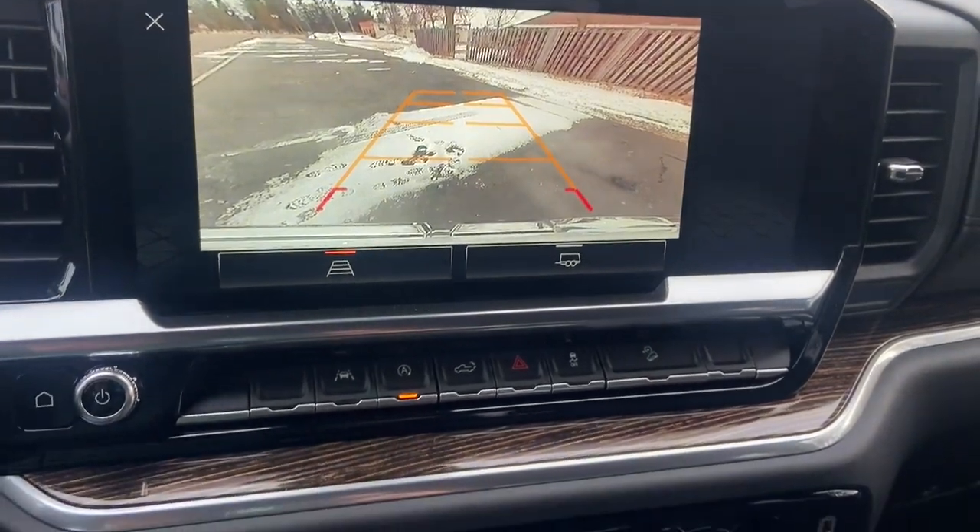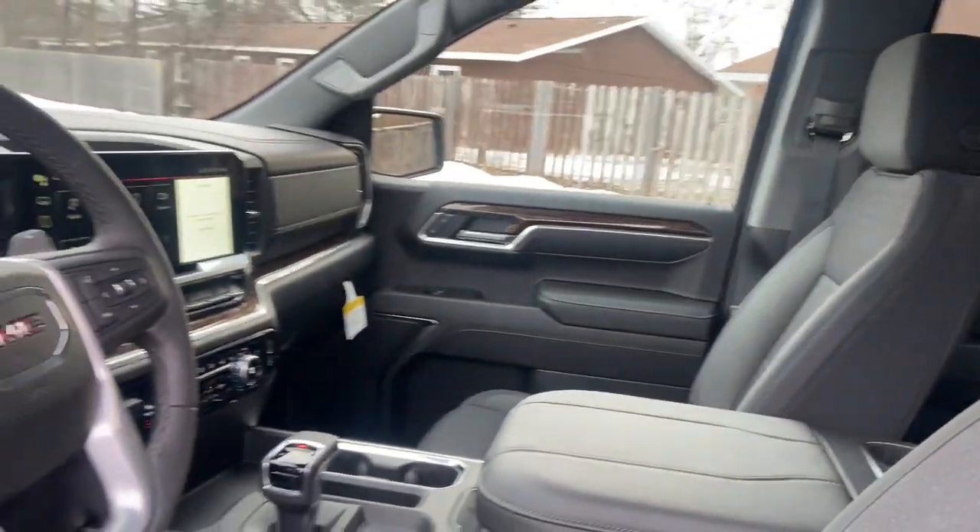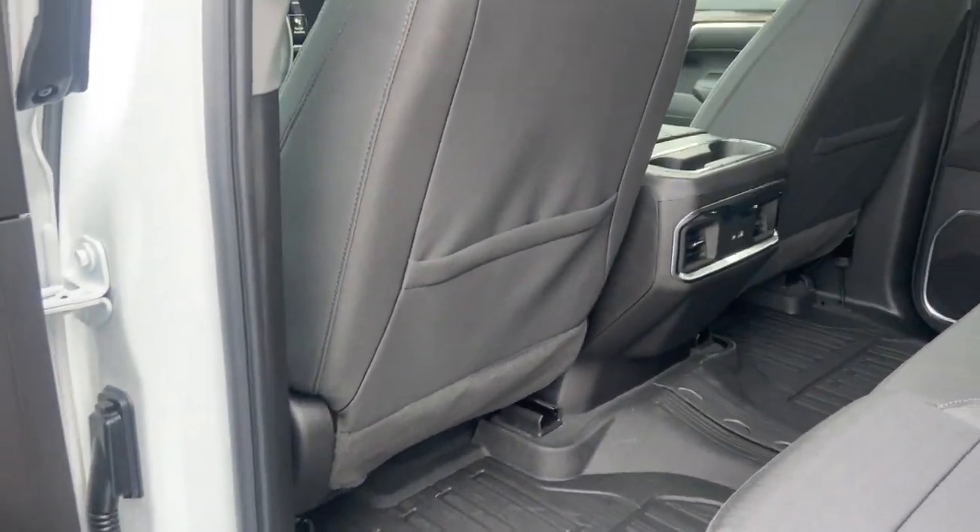The following are some of this vehicle's highlighted options: keyless entry, heated driver's seat, iPod and MP3 input, fog lamps, bed liner, and backup camera.